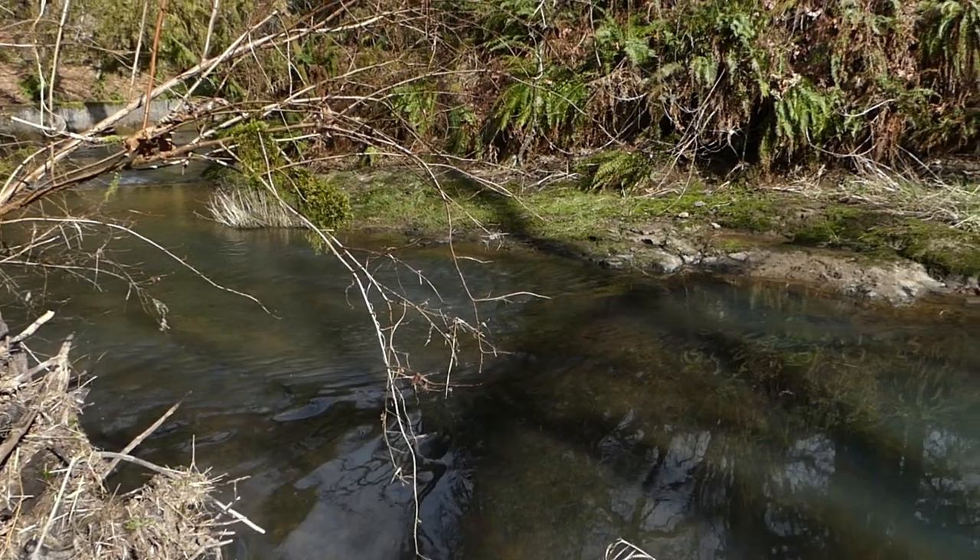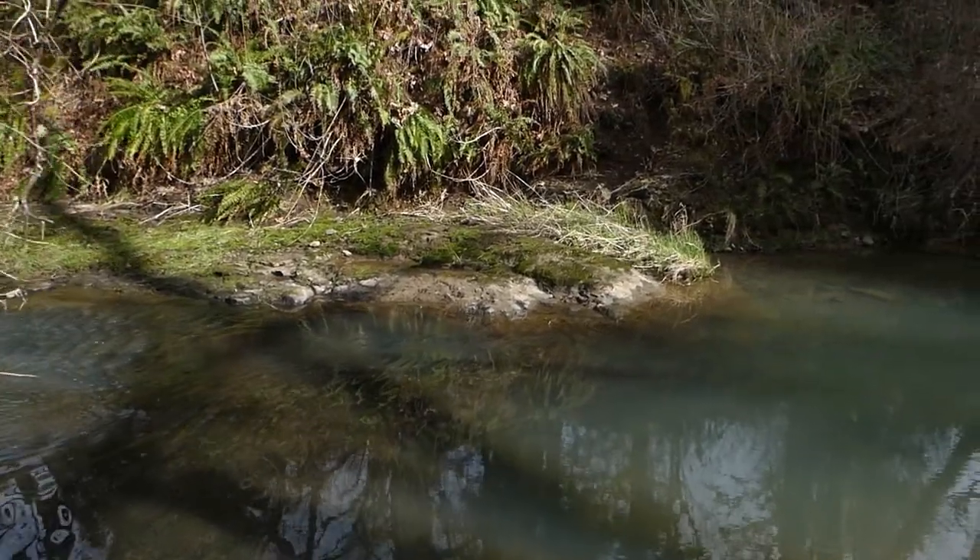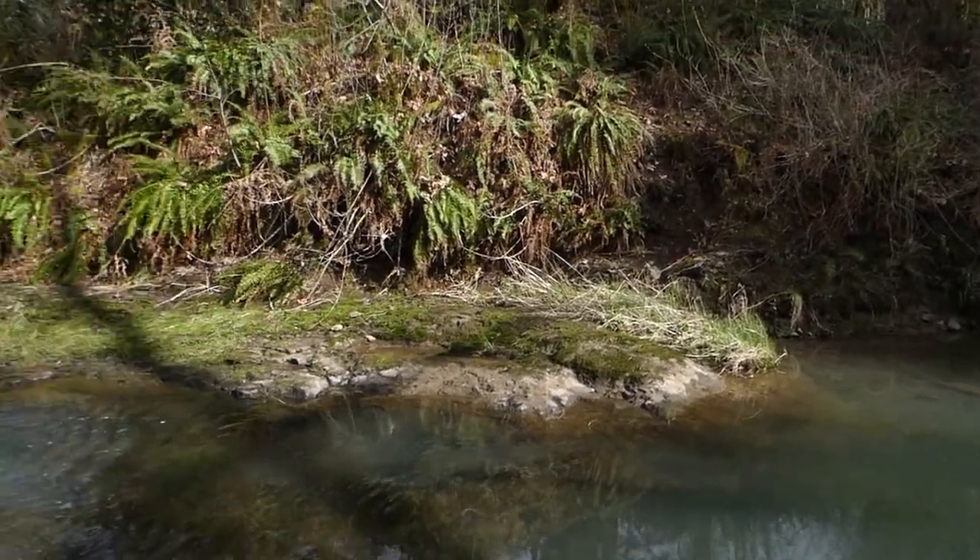About a hundred feet upriver from the falls there's a nice calm place to cross if you want to see the falls from the other side.